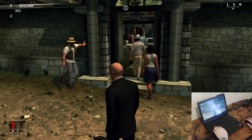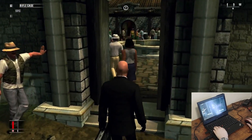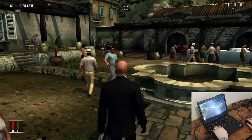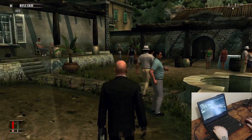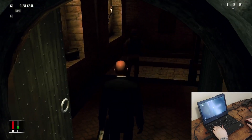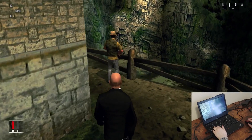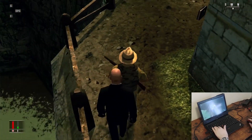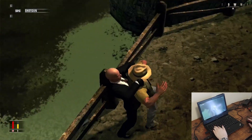Hitman: Blood Money was released in 2006 as part of the continuing Hitman series. In this game you play as Agent 47, a trained assassin. You need to sneak around and figure out a way to take out the target without getting caught. It's a great combination of puzzle solving, action, and adventure.